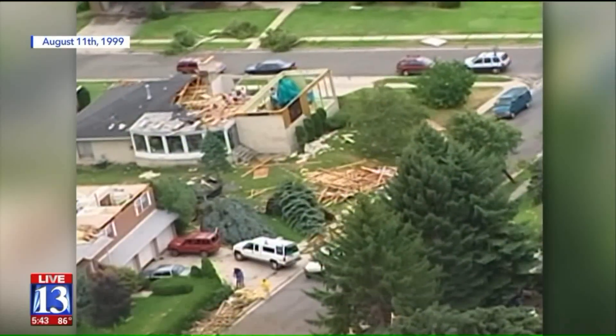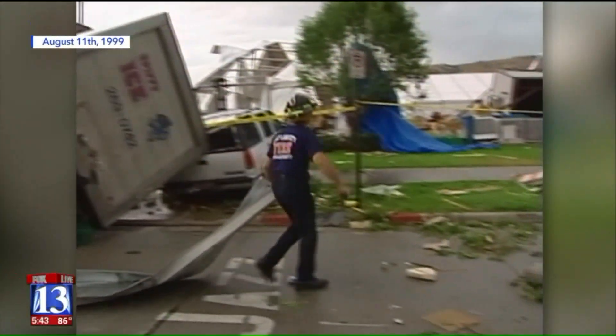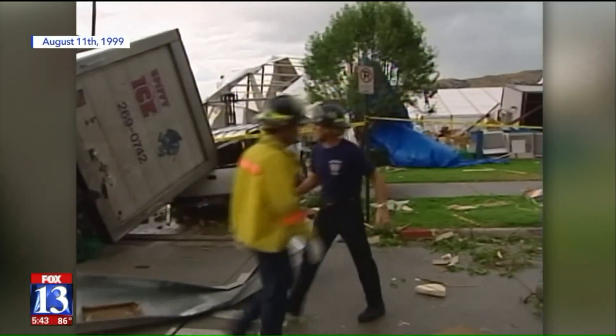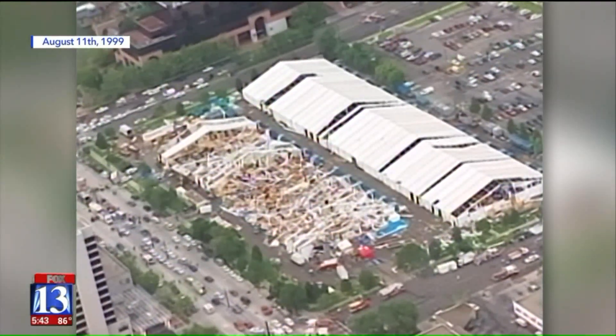And maybe, just maybe, next time we'll have a better idea what to expect before the storm takes its toll. It did a lot of damage in 14 minutes, from the downtown area up through the avenues. In Salt Lake City and Norman, Oklahoma — Steve Barron, Fox 13 News.